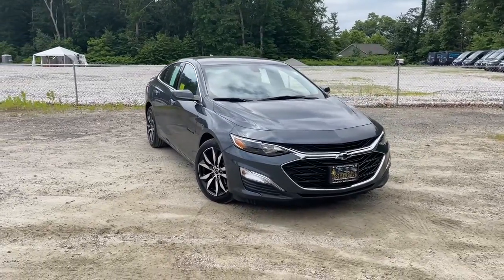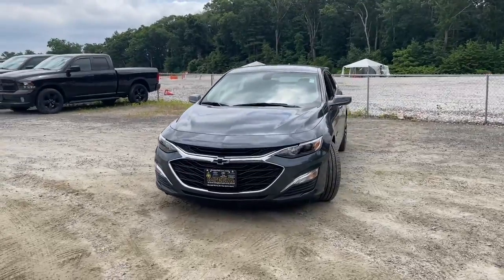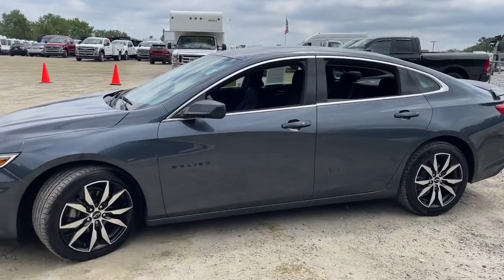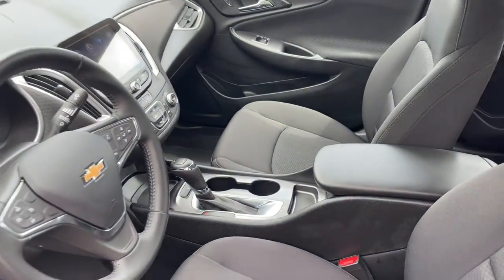Get a feel for the 2020 Chevrolet Malibu. With less than 20,000 miles on the odometer, this vehicle stands out from the rest. The Chevrolet Malibu — the sophisticated four-door midsize that blends luxury and efficiency with safety and sporty handling.